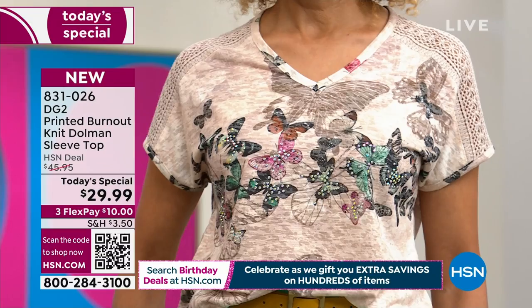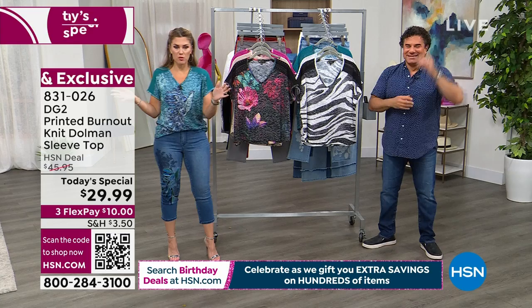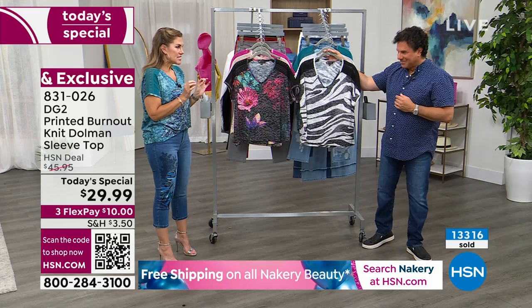The butterfly jean in gray is so hot — we haven't had butterfly embroidery in so long, and customers have been asking for it. If you're even thinking about the beige butterfly, this is going to be the hour to do it before we start losing sizes in prime time. We're already halfway through the day and have sold over 13,000 of our today's specials.